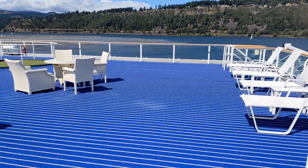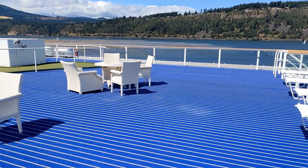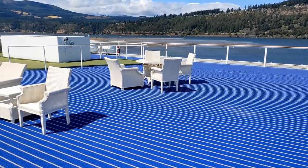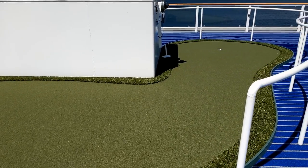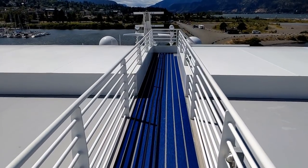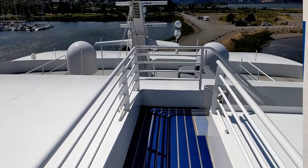Here we go, starting out at the very top deck, which is deck 6. This is a sun deck that has some loungers, as well as tables and chairs. A small putting green for the golfers to get a little practice in. And at the front of deck 6, a little walkway leads to some stairs that you can take to deck 5.